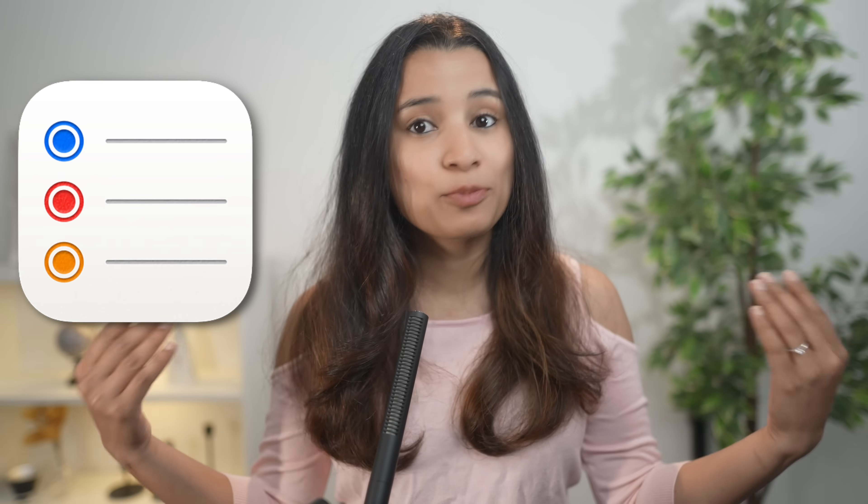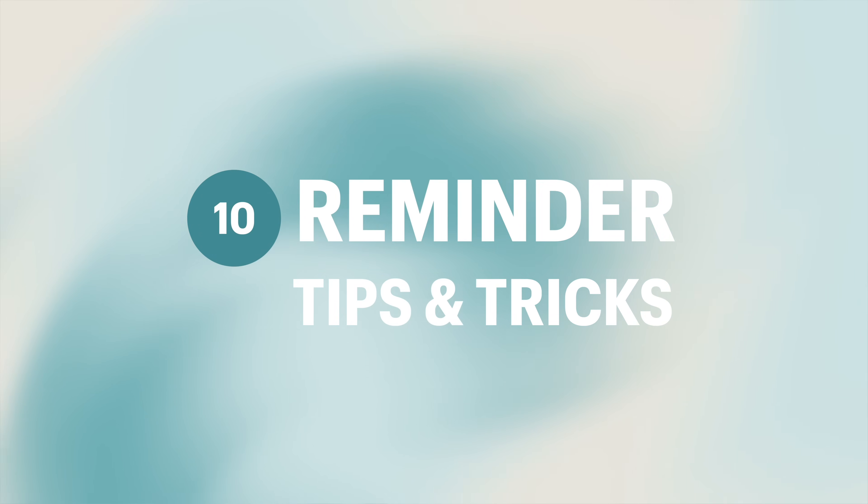Apple Reminders is a simple but super effective way to increase productivity. From time-saving tricks to powerful pro-level features, these tips will change the way you use your reminders. In today's video, I'm sharing 10 productivity-boosting Apple Reminders tips you need to know. Let's dive right in.